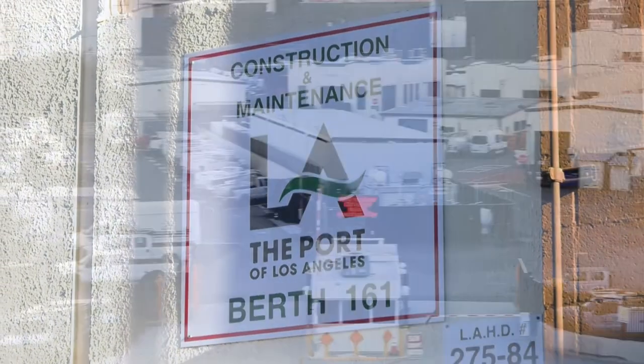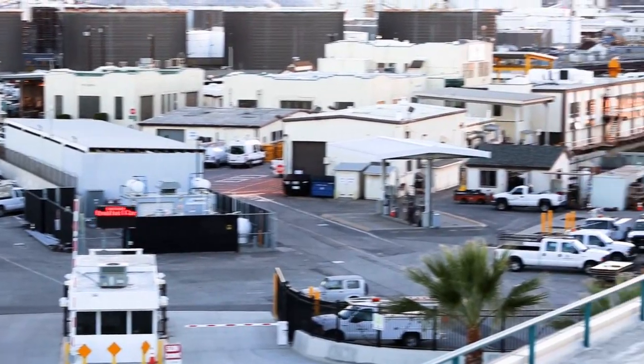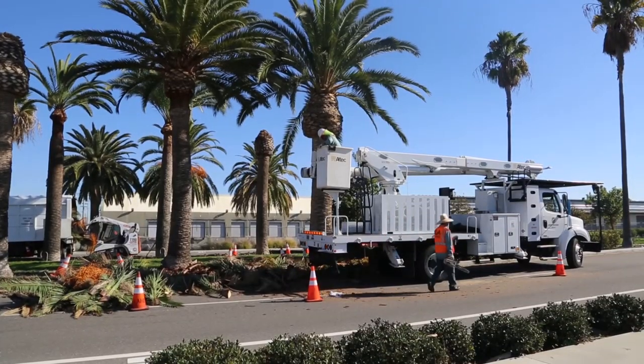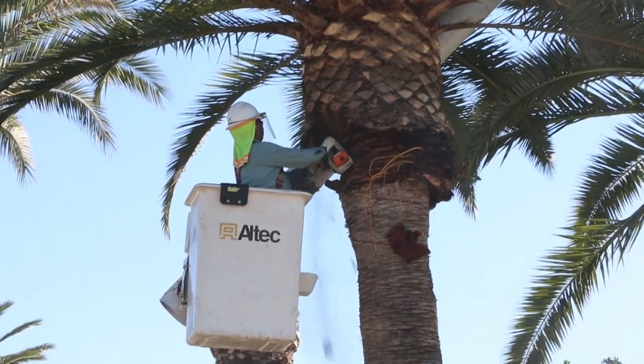This isn't a nine-to-five job. We have staff here 24 hours a day, seven days a week. We have 20 different divisions, which pretty much are 20 different types of trades. We do a diversity of things from landscaping and tree trimming to high voltage and pile driving.